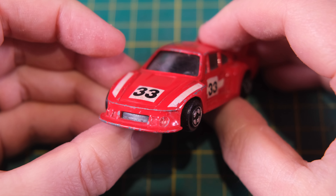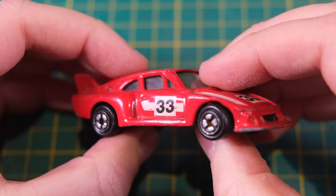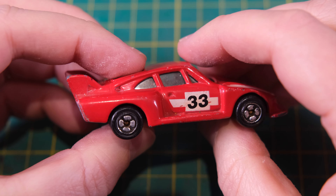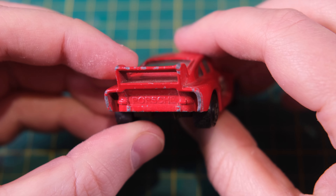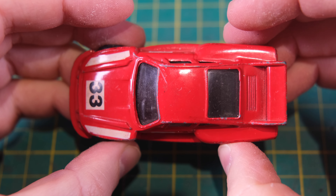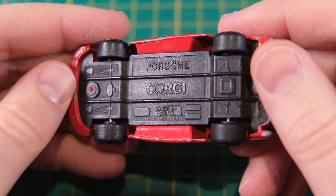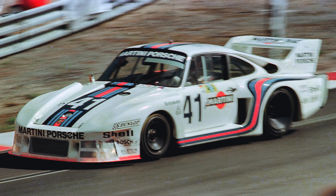Hello and welcome to another DieCastResto's Custom. I'm Jason and this time I have a Corgi Juniors Porsche 935 in for improvement. This casting was produced by Corgi in the 1980s and was even adopted by Hot Wheels following Mattel's takeover in 1994. These lasted until 1998.